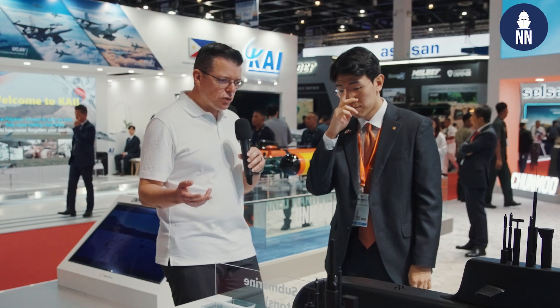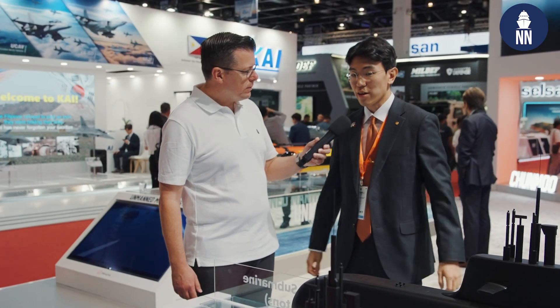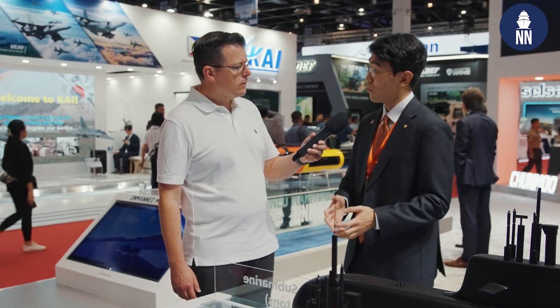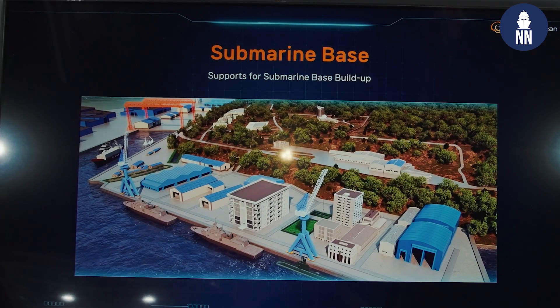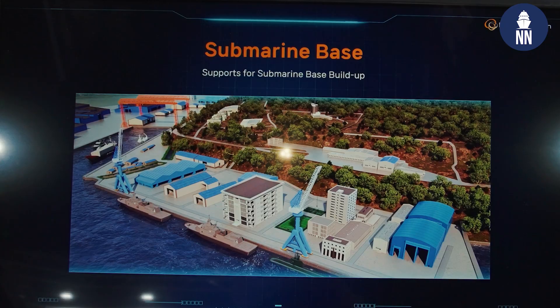What about infrastructure? Because the Philippine Navy is currently not operating submarines, you would pretty much have to create a submarine force from scratch. So are you proposing anything in terms of infrastructure, dry docking, maintenance, training, and so on? We are providing a total solution package for the Philippine Navy, considering they do not have experience operating submarines. This package includes a support package, a training package, financing, as well as a submarine base.